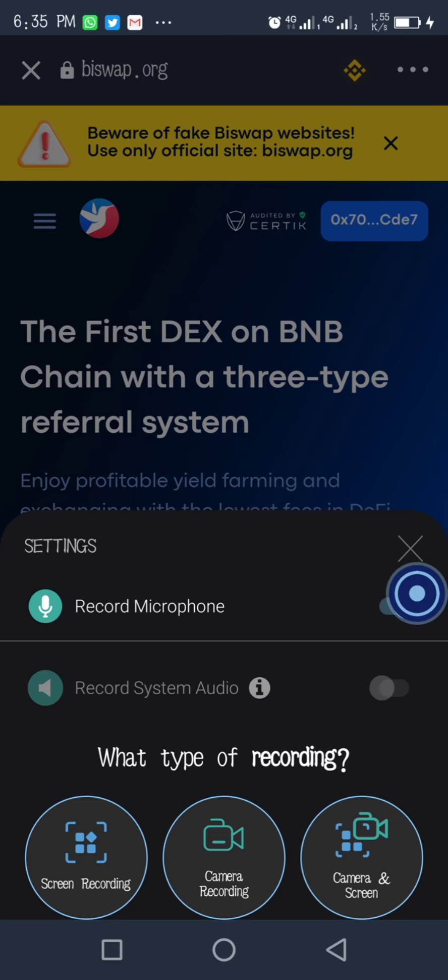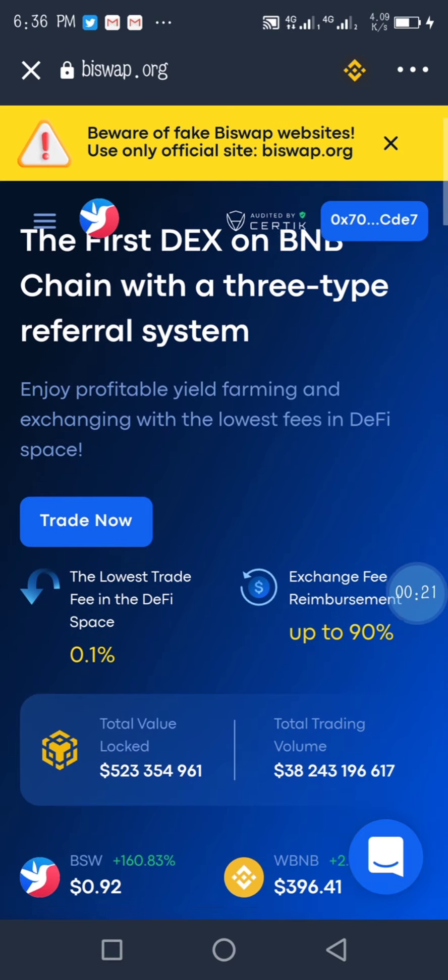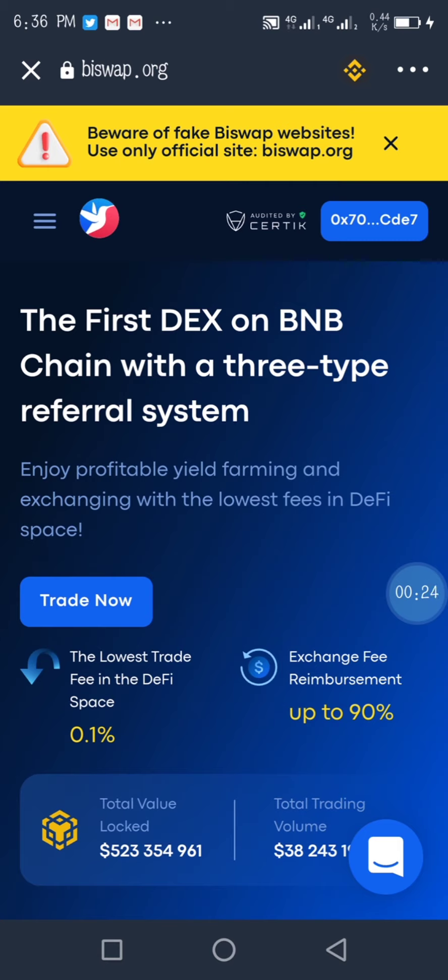So right now I'm at the B-Swap page. Once you have clicked on the link in the description and pasted it on the DApp browser inside your Trust Wallet, this page will open for you. You can see your wallet address will need to be connected. Click on connect — mine is already connected. You then choose whether it's MetaMask or your Trust Wallet.